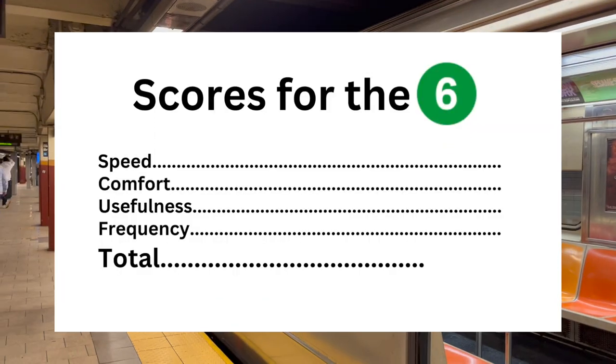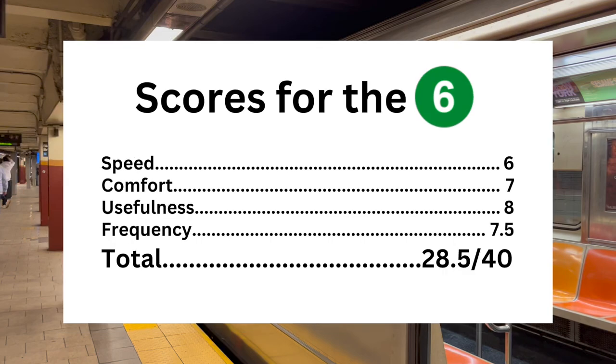My score for the 6. Speed: it was just meh, very slow — I'll give it a 6. Comfort: there were so many twists and turns on Pelham that impacted comfort, though in Lexington it is more like a straight shot — I'll give it a 7. The 6 is a pretty useful route as it is the only local line that serves the entirety of eastern Manhattan and the eastern Bronx, so I'll give it an 8. Frequency: if you are in Manhattan you can expect a train every 2-3 minutes, which is great, but if you are in the Bronx, double that. I'll give it a 7.5 out of 10. The total score for the 6 is 28.5 out of 40.